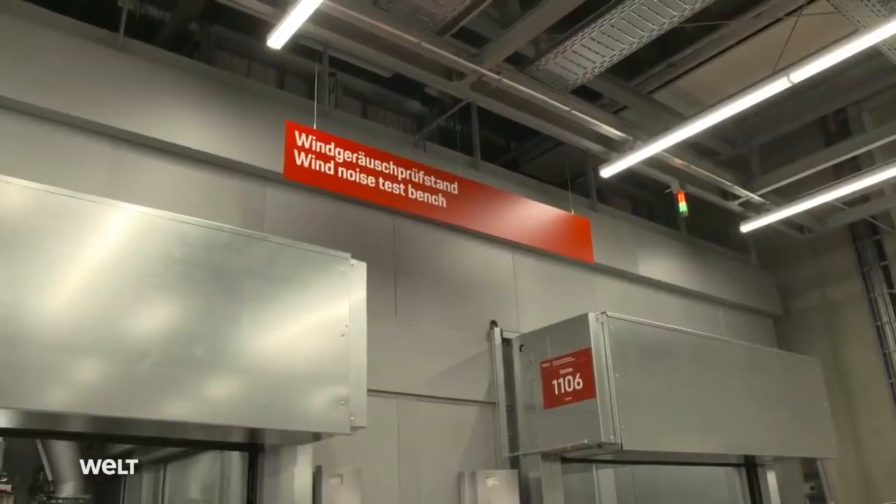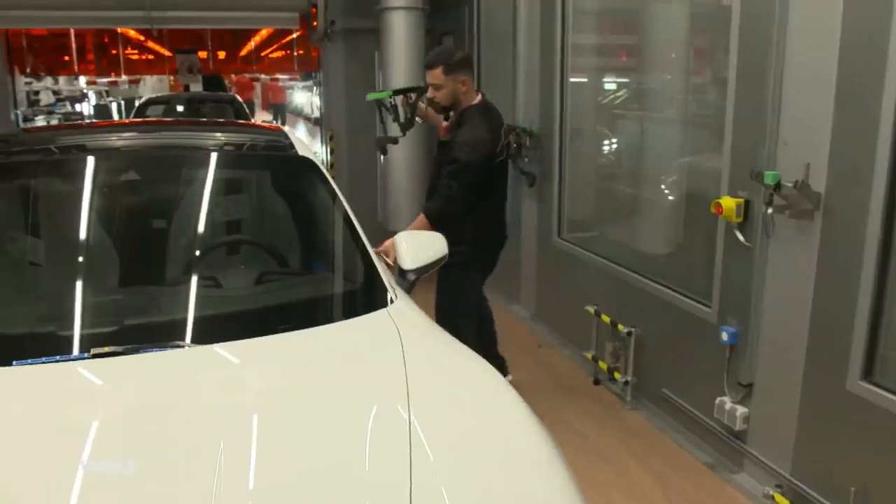The otherwise so dominant sound source — the emotional quality caused by combustion engines — is no longer present in a Taycan. That means they have to establish a new type of emotional quality. All kinds of background noises that weren't audible at all with a combustion engine become more noticeable — the air conditioning and seat climate control systems, tire rolling noises, and wind noises. All of these have to be significantly reduced, and that is precisely what is checked on the wind noise test bench.